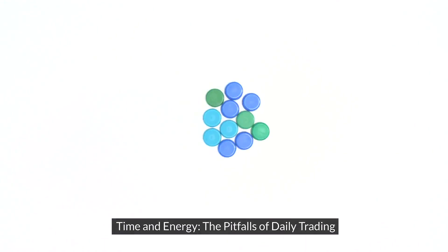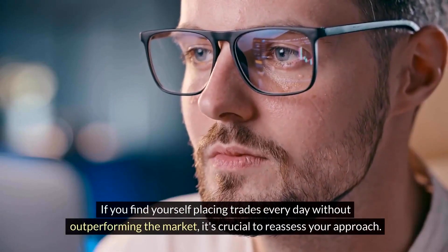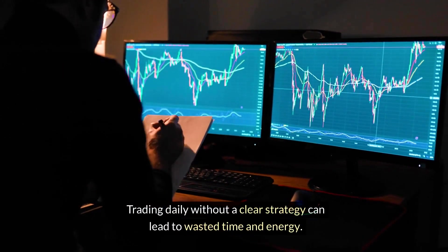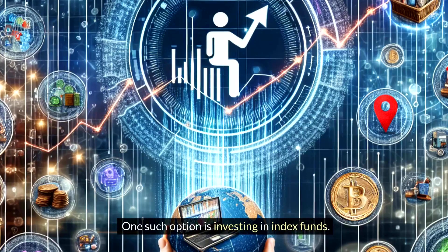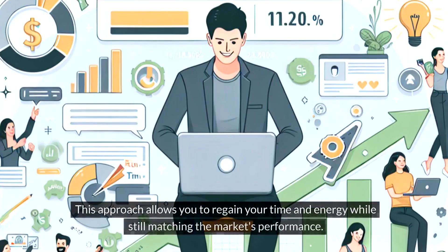1. Time and Energy: the Pitfalls of Daily Trading. If you find yourself placing trades every day without outperforming the market, it's crucial to reassess your approach. Trading daily without a clear strategy can lead to wasted time and energy. Instead, consider alternative options that can provide comparable returns with less effort. One such option is investing in index funds. By buying an index fund, you can passively invest in a diversified portfolio that mirrors the performance of a specific market index. This approach allows you to regain your time and energy while still matching the market's performance.